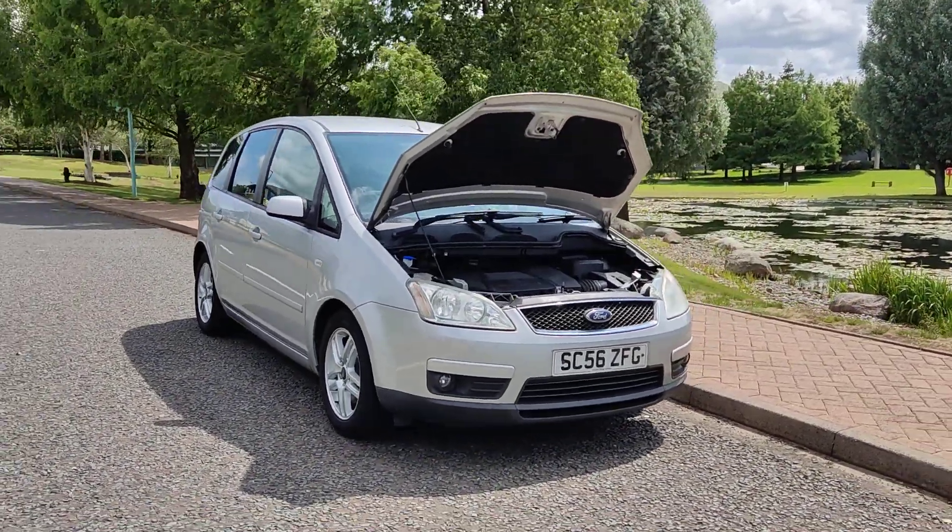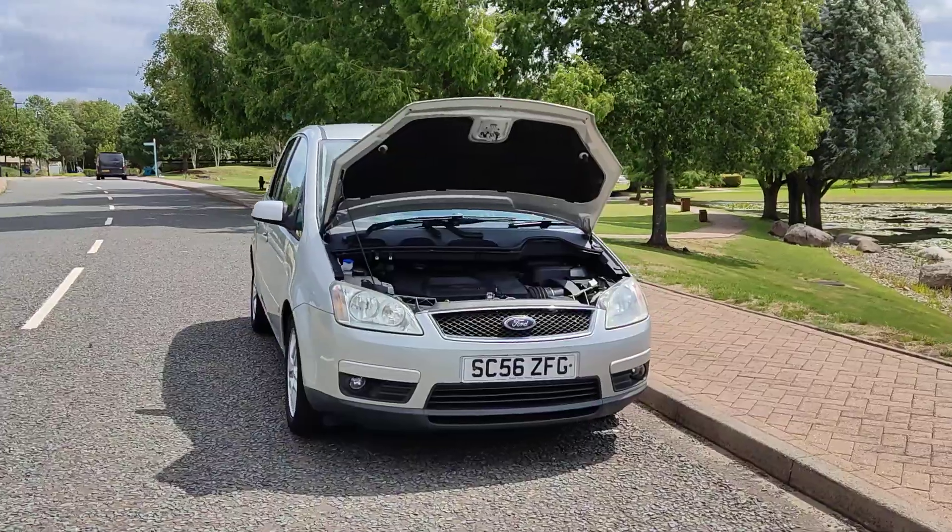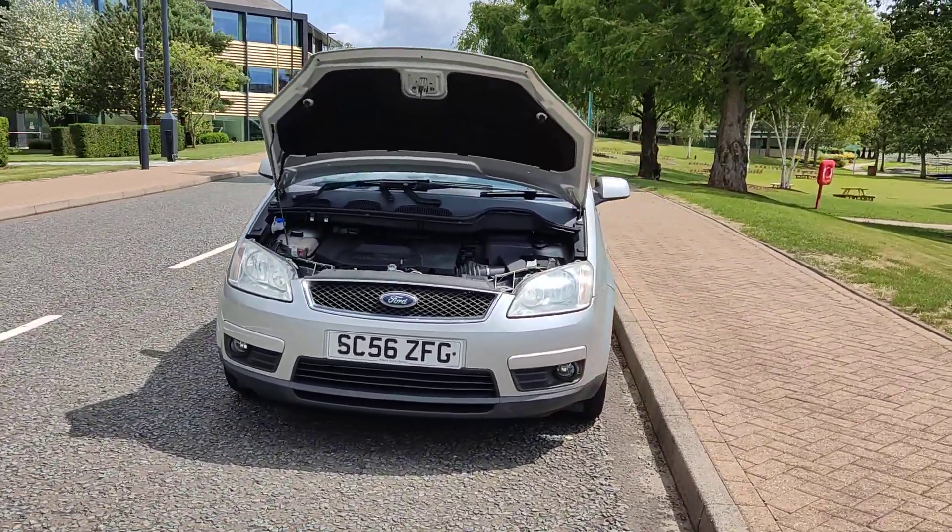SC56ZFG, a Silver Ford C-MAX, 2.0 Z-TEC, MPV 5-door petrol automatic.